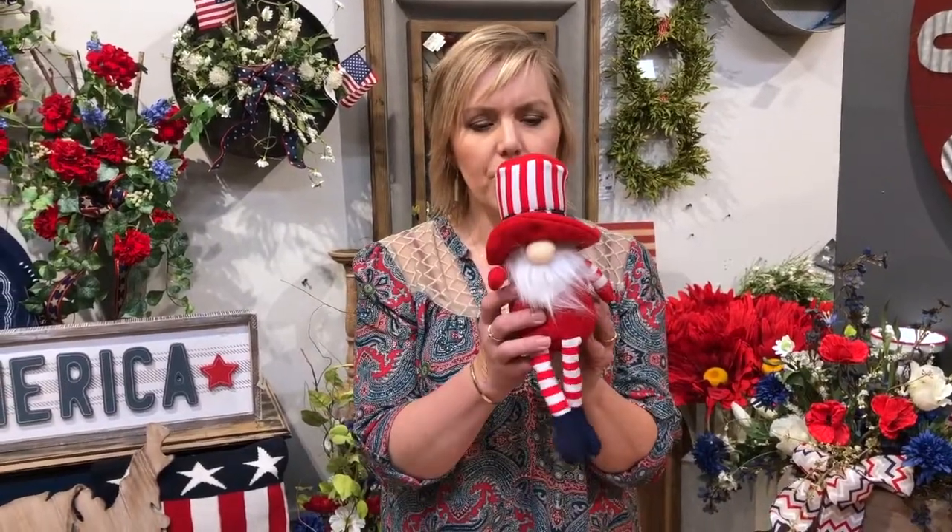Hey, it's Amy coming at you from the patriotic corner of Magnolias in downtown Norfolk. We have the fun red, white, and blue stripes on everything, including Uncle Sam gnomes. Who wouldn't want one of these little guys? They're so cute for $24.50.